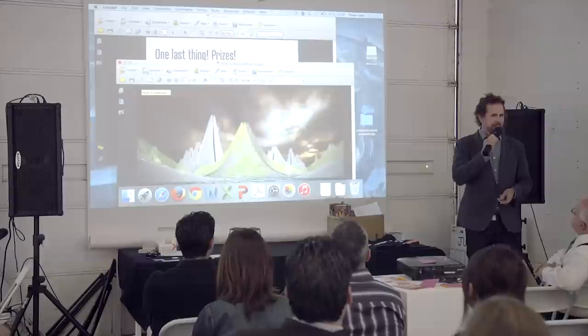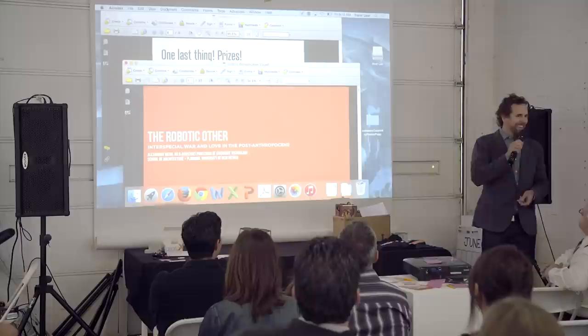Can you all hear me okay? Excellent. Thank you so much to Creative Mornings for having me here. It's a real honor to be here.